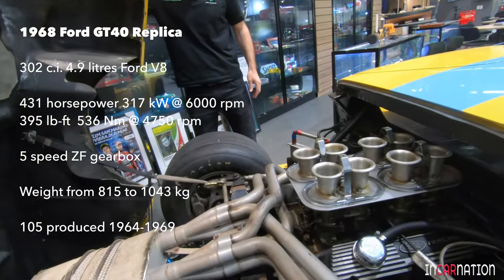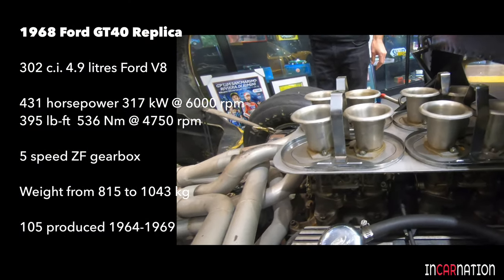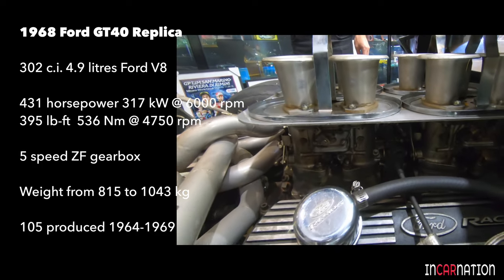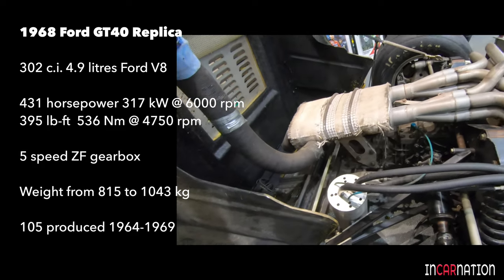And there we are — 302 cubic inches, as did the Le Mans car in '68, running the Webers. 48 IDA downdraft Webers. And it's got a ZF five-speed transaxle, which is period correct.